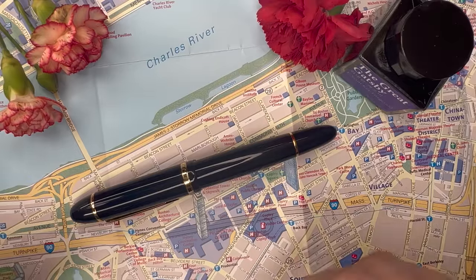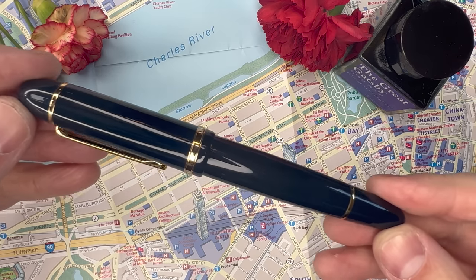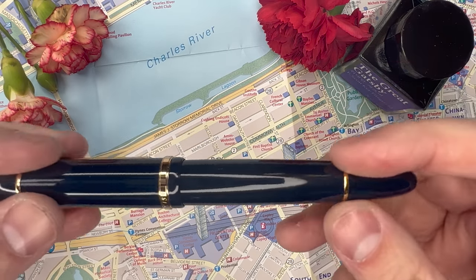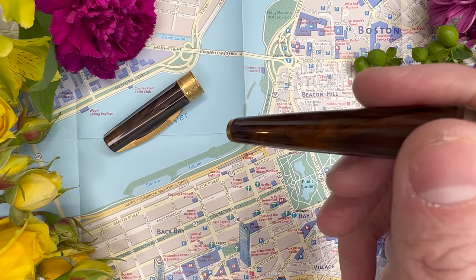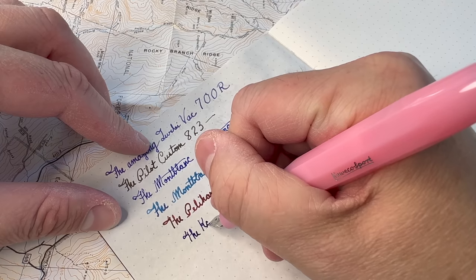You haven't had a chance to touch it, to feel its balance, to see how it writes for you, how it feels in your hand or anything else. So many of these purchases are very virtual, being filtered through screens, and then you buy the pen, and then it shows up and it either lives up to your expectations or it doesn't. So if you can, it's always best to try a pen before purchasing.